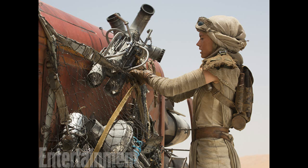Here we've got a closer picture of Rey putting stuff into her speeder. We see what looks like a motor or something up there. Nothing really new here — just her scavenger suit, I'll call it.